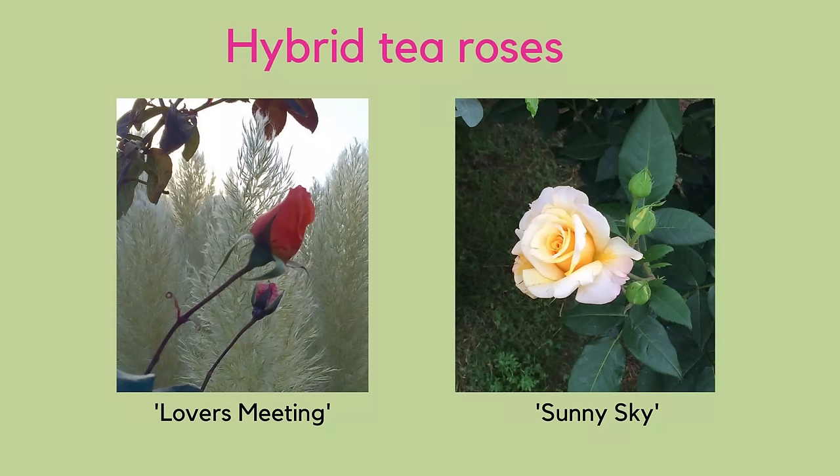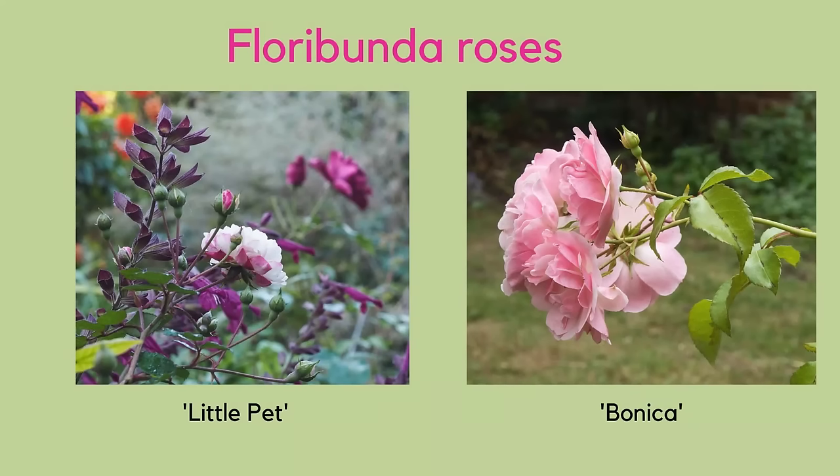A hybrid tea has one stem with one big bloom on top, and a floribunda — or multi-cluster rose as they now call it — has one stem with a cluster of six or eight smaller flowers. There's no one specific rose that's best for a pot; if you do all the right housekeeping — feed, water, deadhead — you can't go wrong.